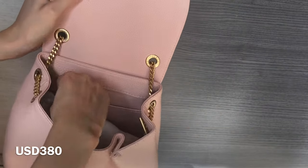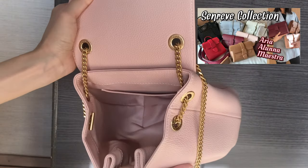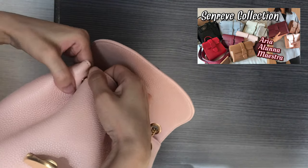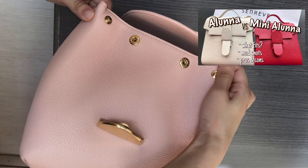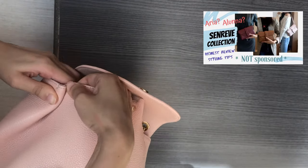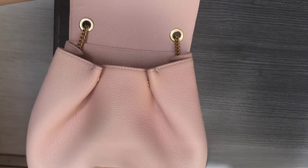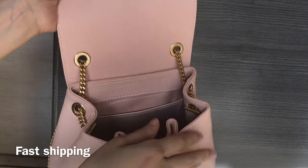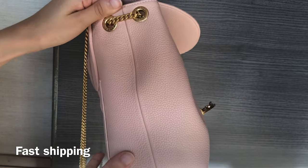It currently retails for $380 US dollars, and the price does not include shipping. I would say it's pretty much the same price point as Senreve and also Mlouye. I have made detailed review videos on Senreve bags including their Aria Belt Bag, Luna Bag, and Maestra — you can check out my Senreve collection video if you're interested. Mlouye is also one of my favorite brands; I have their Bauzi bag and the design is just really unique and special.